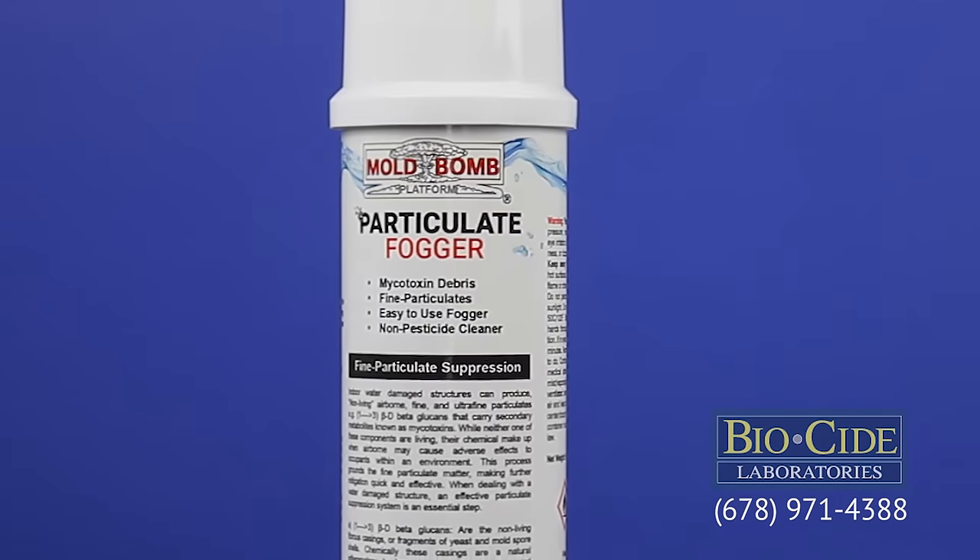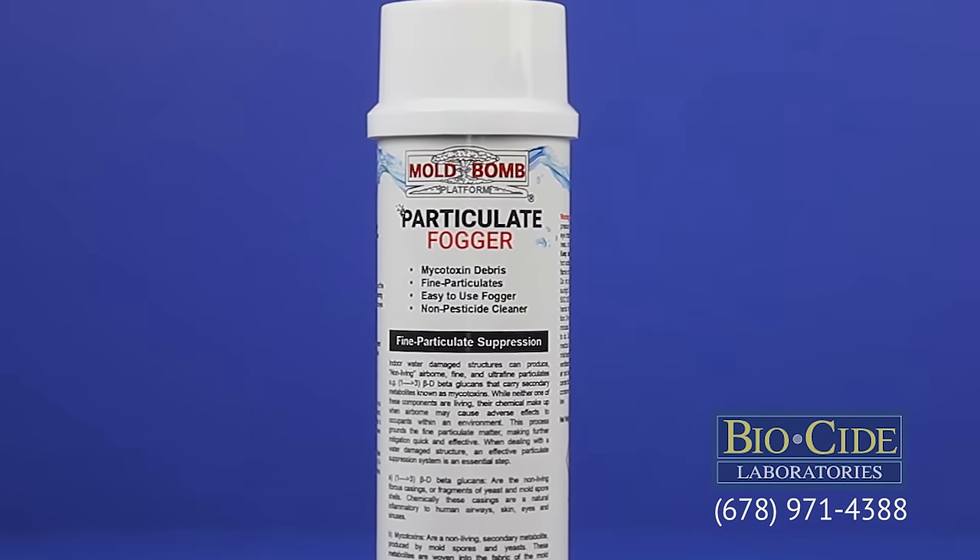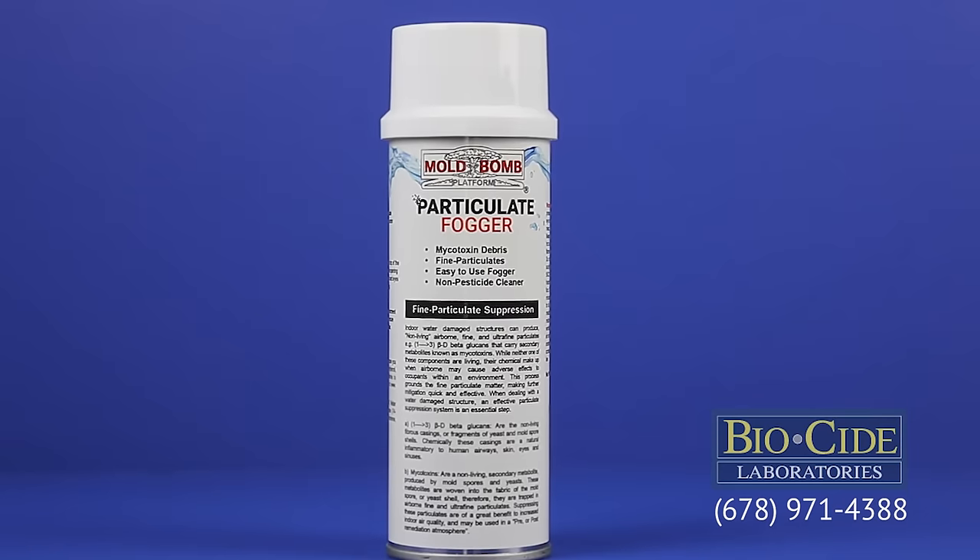Go with a proven cleaning tool that works. Go with the Mold Bomb Fine Particulate Fogger from Biocide Labs.